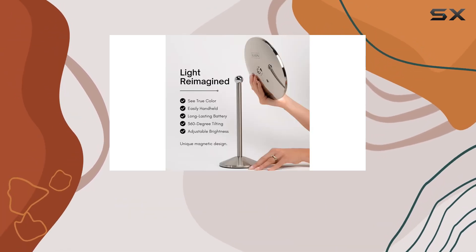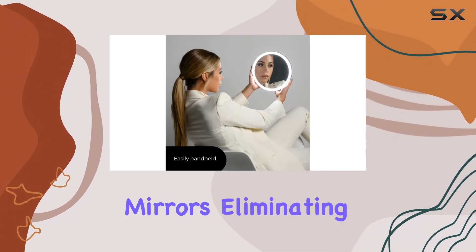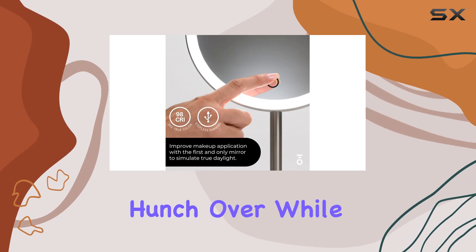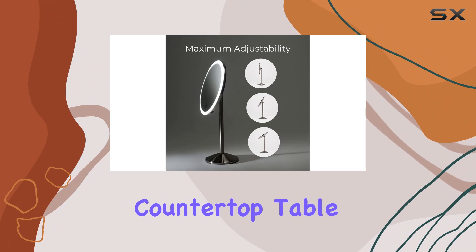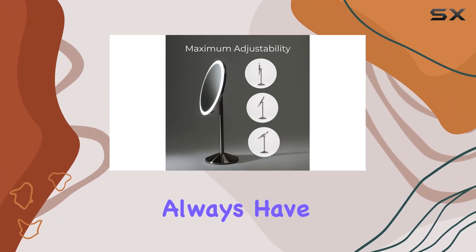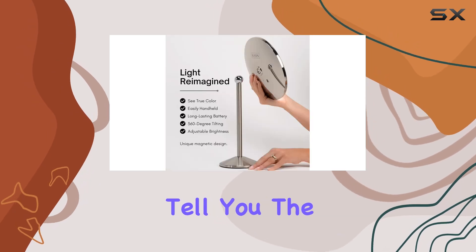This mirror is 20% taller than most makeup mirrors, eliminating the need to hunch over while you're perfecting your look. Whether you're using it on a vanity, countertop, table, or desk, you'll always have the perfect angle for flawless application.